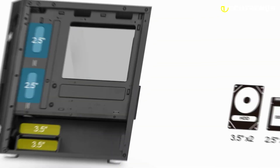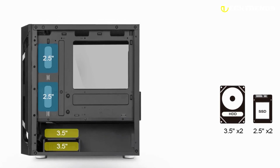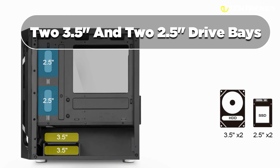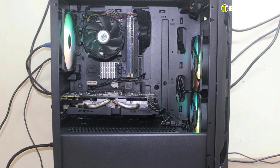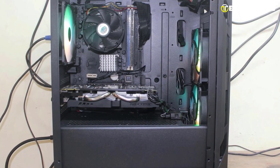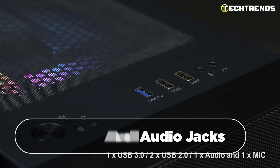This micro ATX chassis is thoughtfully designed to accommodate various storage requirements, with support for 3.5-inch and 2.5-inch drive bays. The removable drive cage allows flexibility in build size and cable management, making it easy to customize your setup. It features a convenient front I/O panel with USB ports and audio jacks, and removable filters aid in easy cleaning.